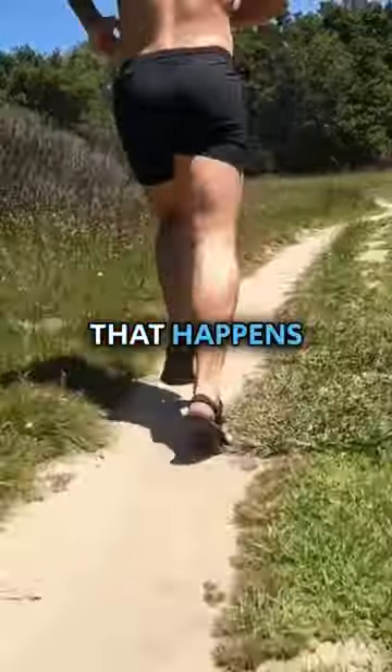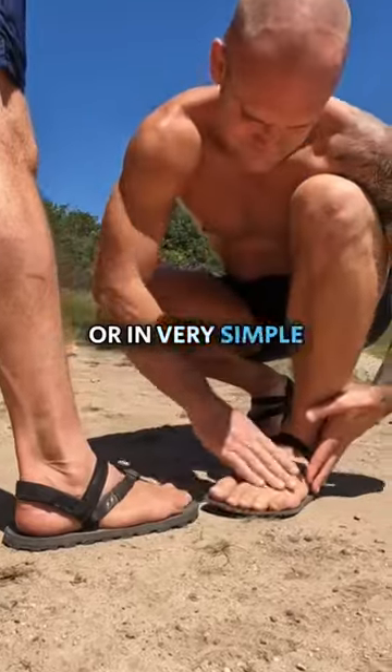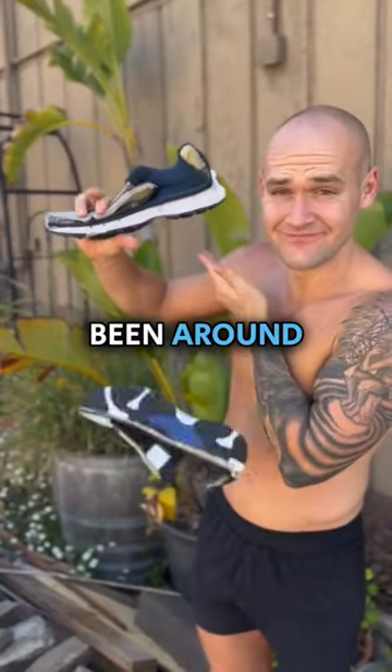Running is a natural movement that happens as you move across the ground on your forefoot. Humans have been doing it for thousands of years, either barefoot or in very simple sandals. Modern foam shoes have only been around for 50 years.